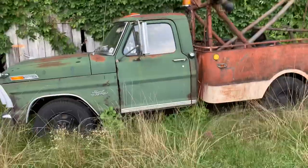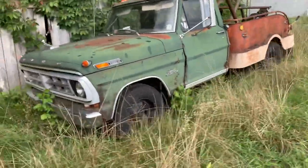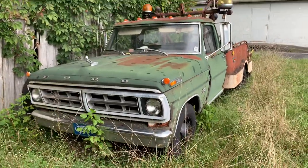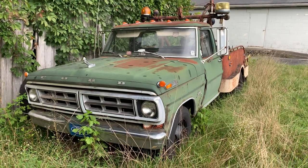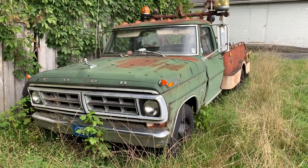This truck's somewhere between a '67 and a '72. I don't know exactly all the little minute differences that you can tell between each year. I'm not much of a Ford guy, but I've always liked old wrecker trucks. We're gonna let y'all look at it.